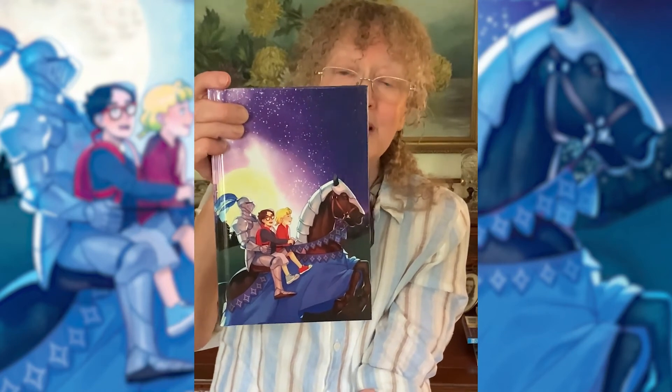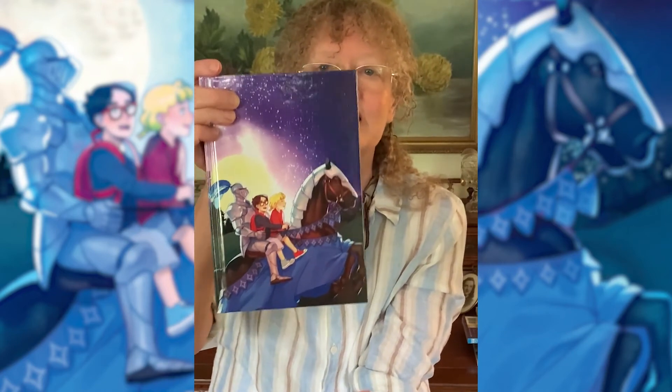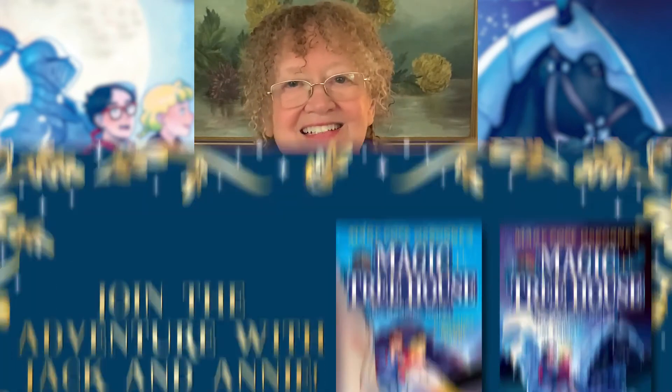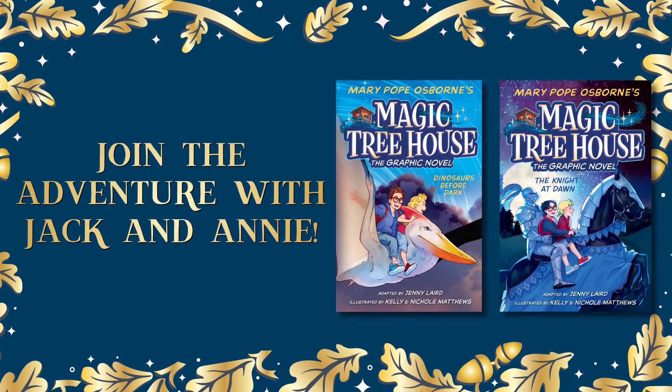Now, this is going to be such a good treat for you, especially if you already know the series and you already know Jack and Annie. I hope you get it. I hope you love it. And hopefully there'll be more graphic novels of the Magic Treehouse — I'm hoping to see it.